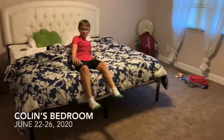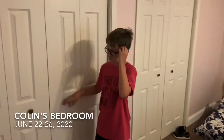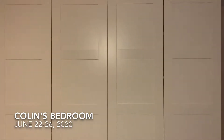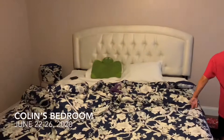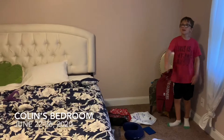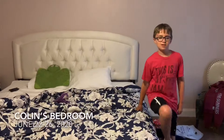This is my bedroom. We have some closets that I don't use, and some more closets over there. I have a huge queen size bed all to myself. Over here I just have clothes and stuff, and a little chair. I really like this room.